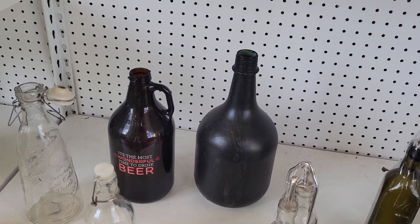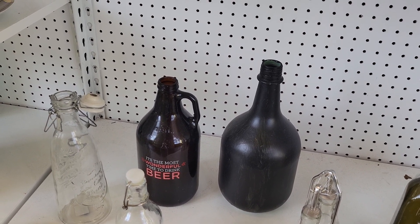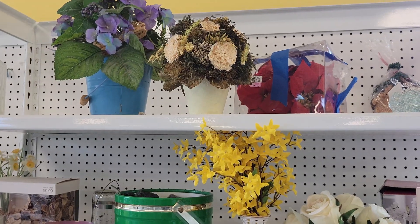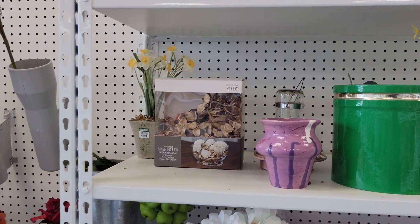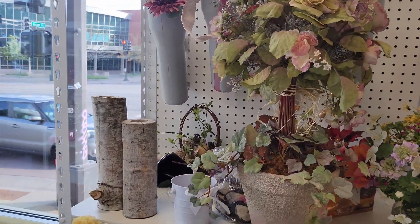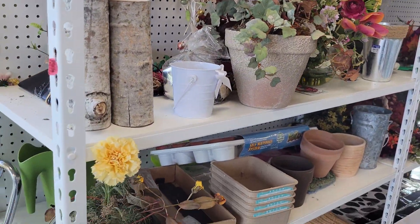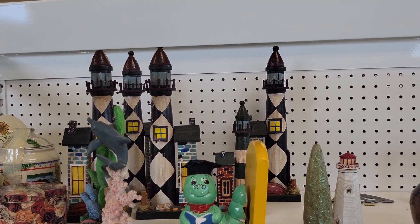Down over there they have some huge bottles. One says 'it's the most wonderful time to drink beer.' This bottle here is $2.99. If you go to Goodwill you need to have enough time just to look around, because they have so many things. If you are in a hurry you might not find anything interesting. Right now I'm just showing you what's here at Goodwill.